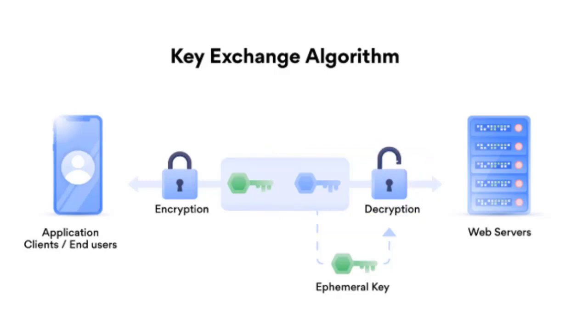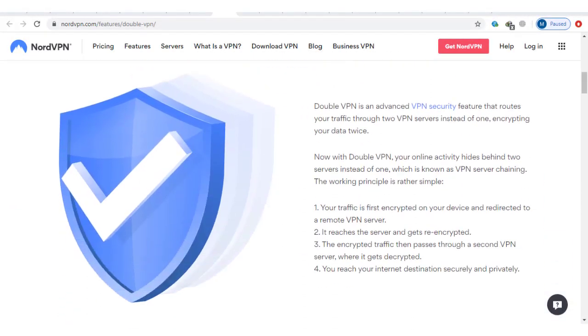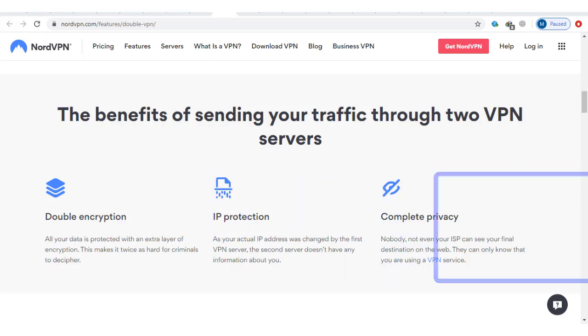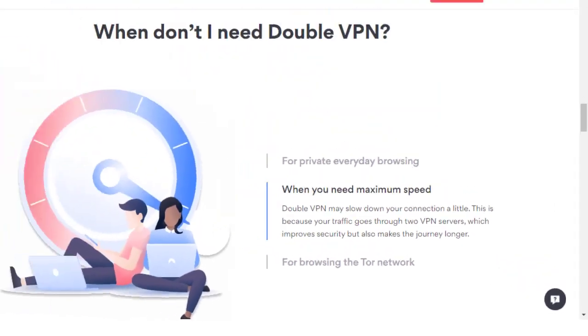For an extra layer of security, NordVPN supports DoubleVPN. This allows you to route and encrypt your connection through not one, but two VPN servers. Double encryption makes it even harder for anyone, including government agencies, to spy on your connection. The trade-off with DoubleVPN is it may affect your internet speed, as the data packets have to travel longer distances.